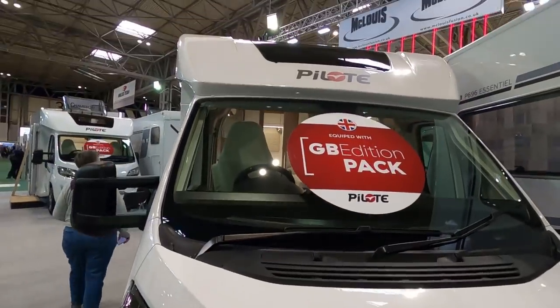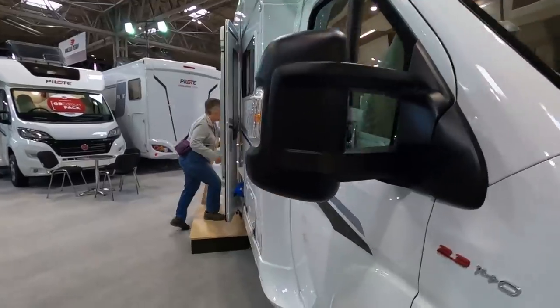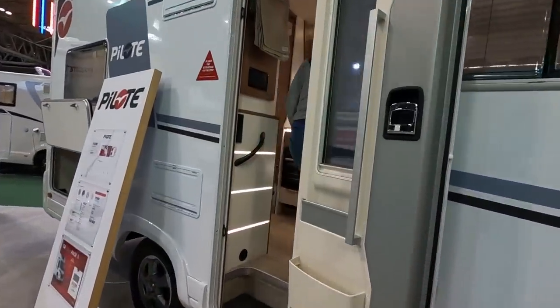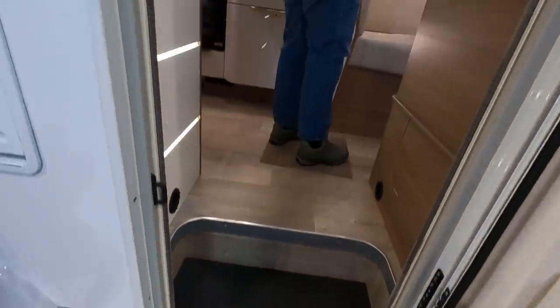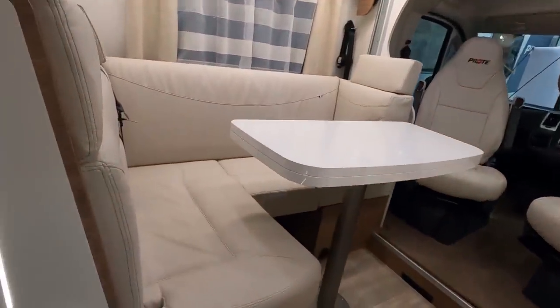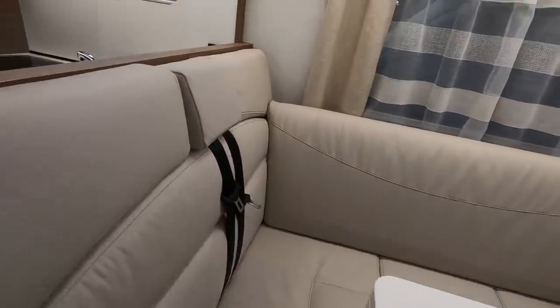This comes with the GB edition pack. Is that an electric step? Yeah, it will be an electric step, isn't it, because you can't pull it out. Oh, this is nice. It's a lot quieter when you get inside the van, isn't it?